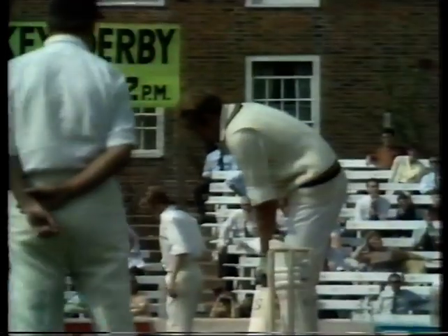He played little in England except in the Sunday matches of the Cavaliers, but he did appear in that makeshift test series for the Rest of the World against England in 1970. And it wasn't until the fifth test that he scored that 114 that stamped his quality on English memories.